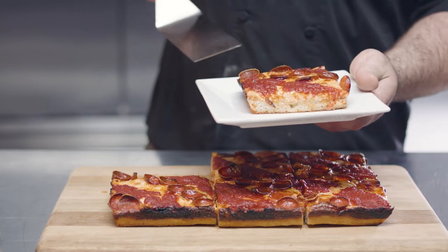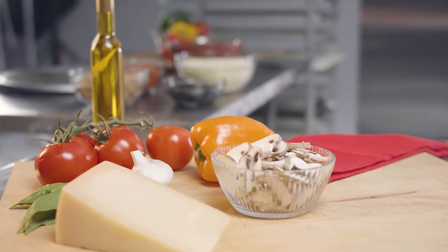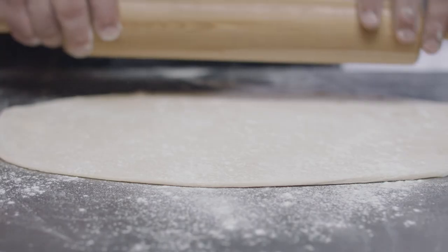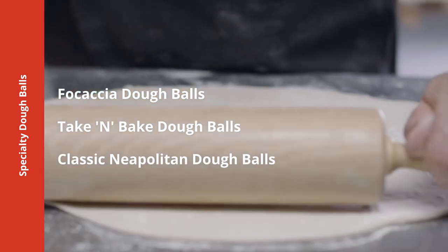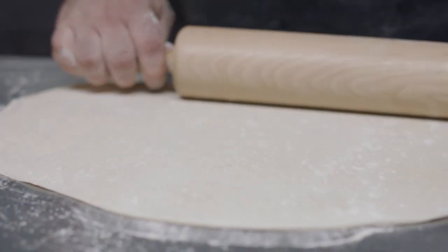Or need a dough that's perfect for hand-style or deep-dish pizzas? We have that too. When you've got something extra special in mind, our specialty dough balls have you covered. We offer dough balls with classic focaccia seasonings, dough balls for home ovens, and classic Neapolitan dough balls tailored to high-heat oven applications.